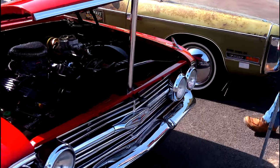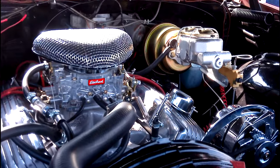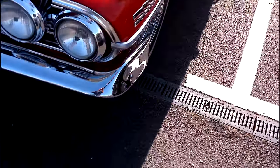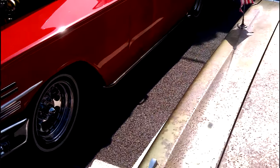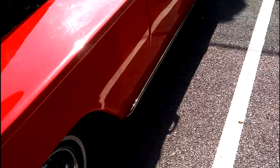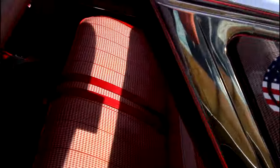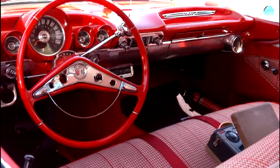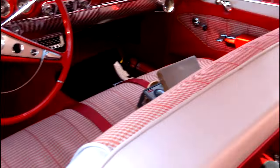Gorgeous Chevy Impala — look at the engine on that. I must say, for the amount that petrol prices are these days, you feel like you're paying for the privilege — but to drive something as gorgeous as this, can't take it with you, might as well enjoy it.